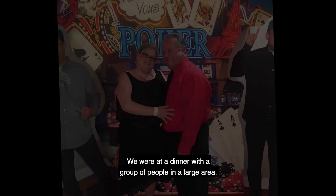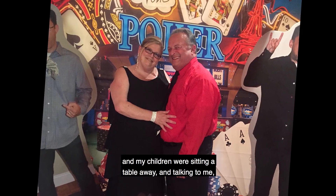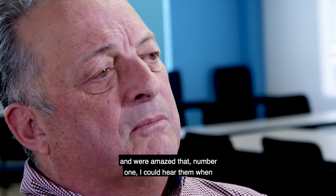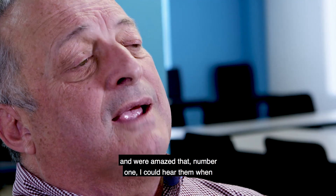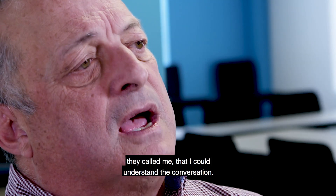We were at a dinner with a group of people in a large area, and my children were sitting a table away and talking to me, and were amazed that, number one, I could hear them when they called me, and that I could understand the conversation.